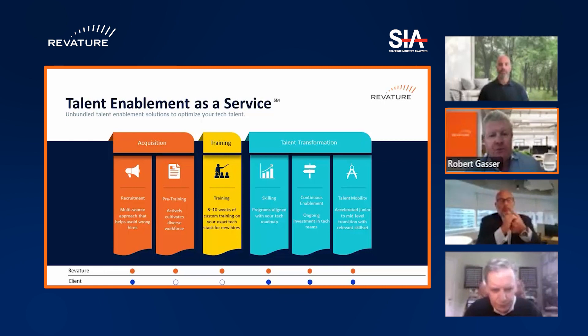Within the talent transformation space, which really is upskilling, we provide continuous enablement. There's a tremendous initiative within a lot of our clients to focus on talent mobility. To Bill's point earlier, it's not about eliminating jobs — it's about upskilling folks to perform new functions that ultimately make the firm more efficient.